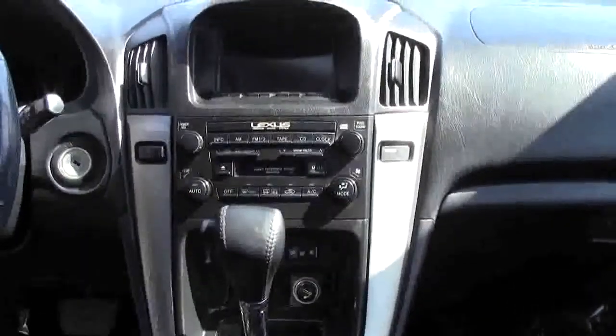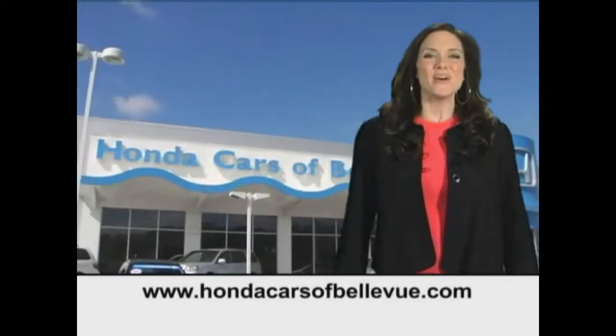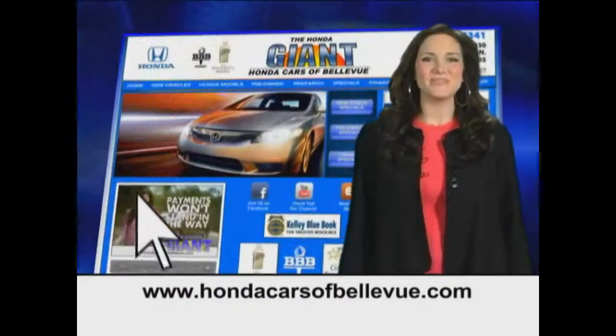AM/FM/CD player, a sunglass holder, and map lights. Thanks, Brian!